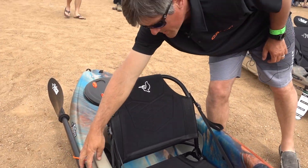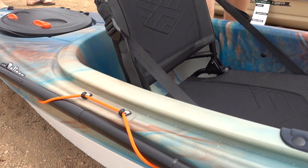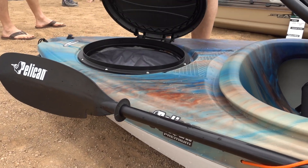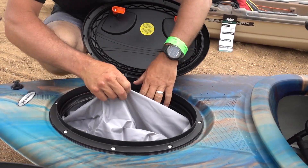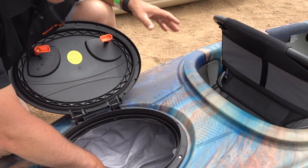We have a paddle holder here in two positions, so it's a nice sturdy paddle holder. We also have a bag in the back — all your stuff goes in this waterproof bag so it doesn't go floating all over the kayak.